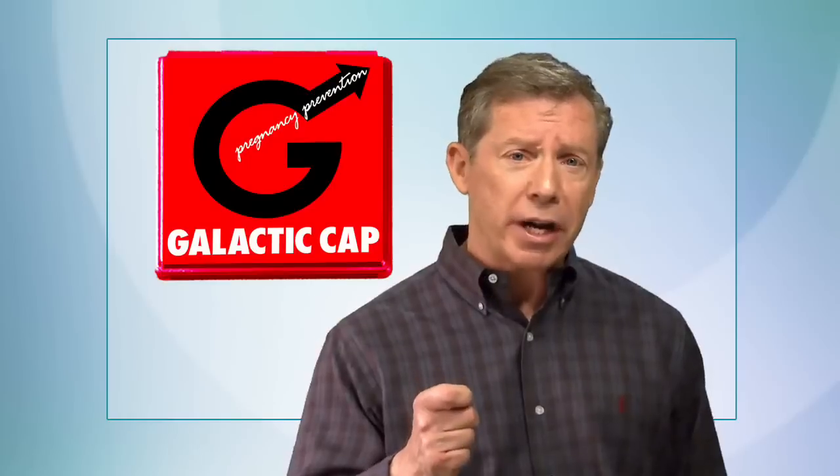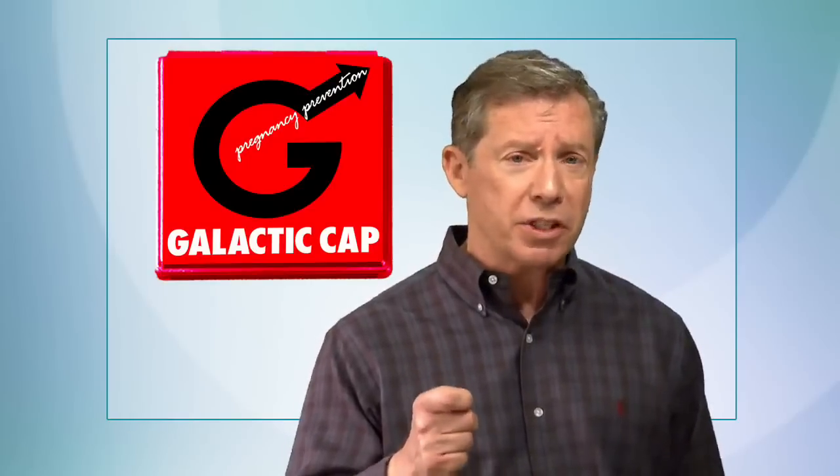After a good friend of mine contracted HIV from having unprotected sex, I designed, developed and patented a revolutionary new condom called the Galactic Cap.